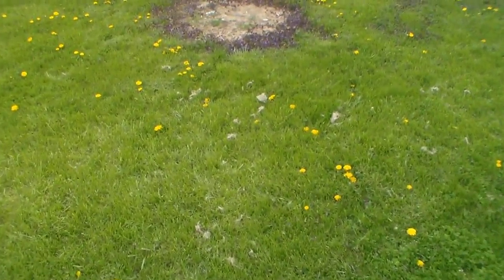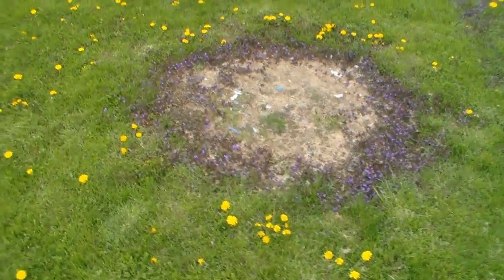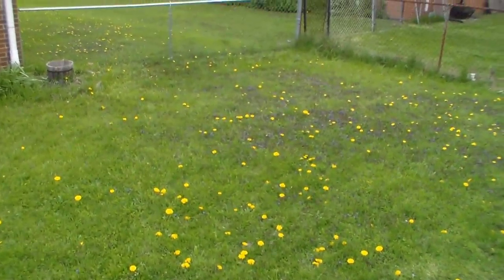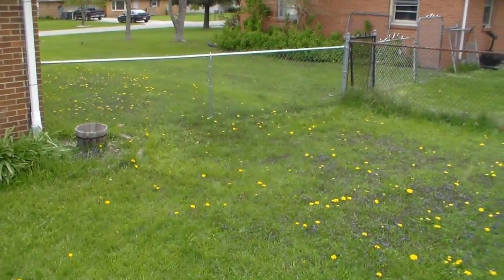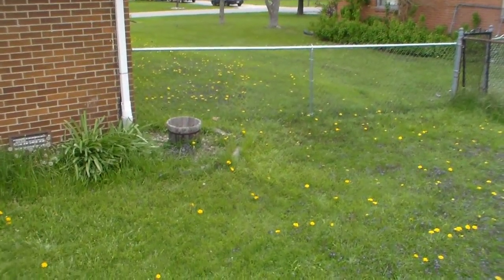That spot right there we used to have a sandbox, but we got rid of that because the kids never played in it. Just a few weeks ago I put that fence up so now my dogs can run around in the backyard.